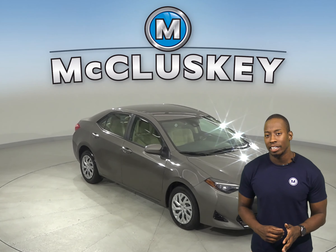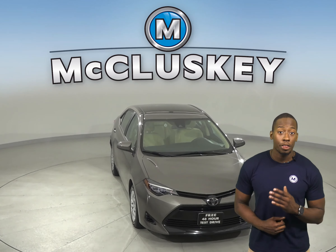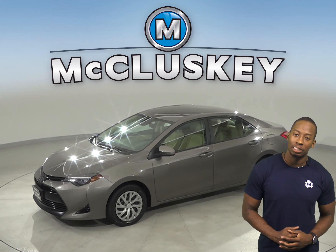This 2018 Toyota Corolla is ready and waiting for you. It gets up to 36 miles per gallon on the highway. Underneath the hood, there is a 1.8-liter i4 engine with a 4-speed automatic transmission.